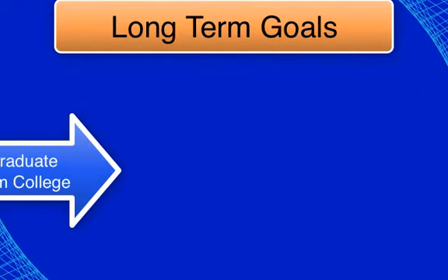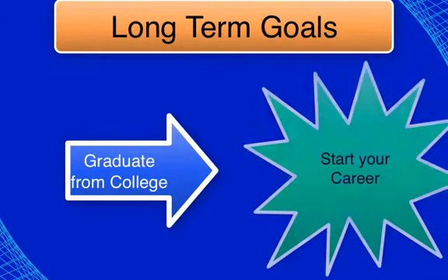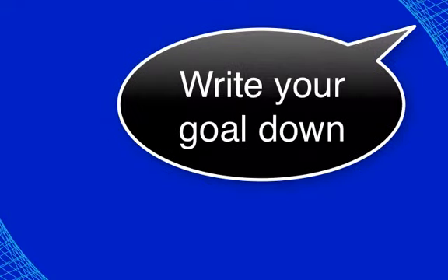Maybe your goal is long term, something that can be accomplished over several years, such as earning a certificate or a degree, or transferring to a four-year college or university. Take a moment to think about your goal and write it down. Going to college will offer you more opportunities and help you to achieve your goals.